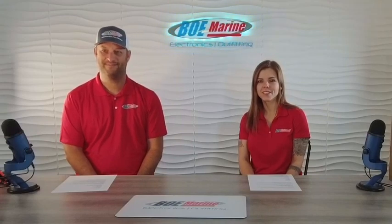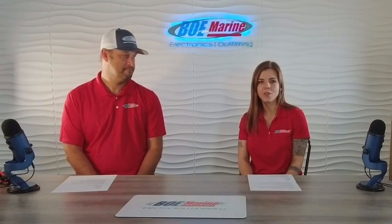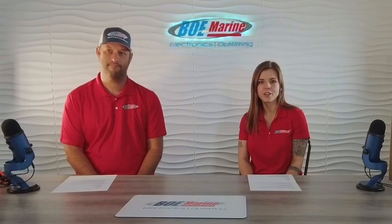Welcome back to the show. Today Jim and I are going to sit and talk about VHFs — why they're important, how to choose which VHF is proper for your boat, and a couple of the features that each of these VHFs offer.